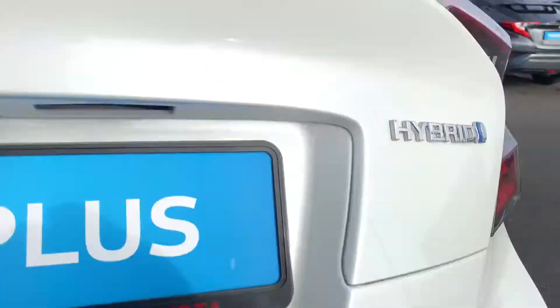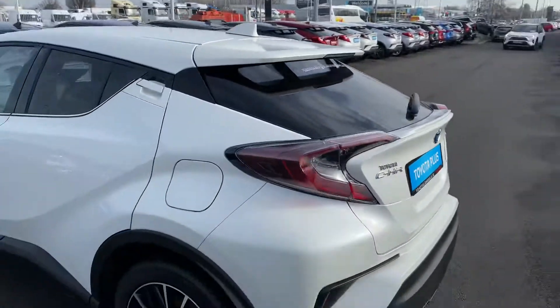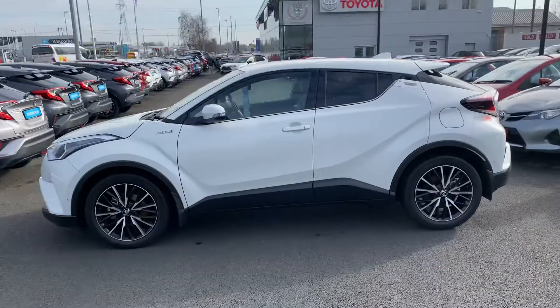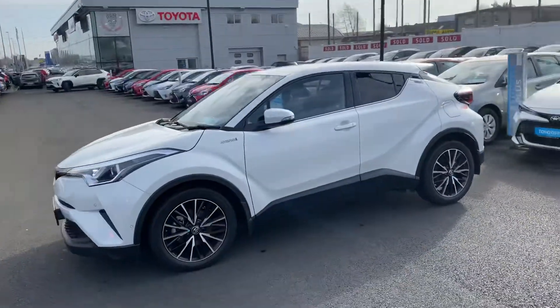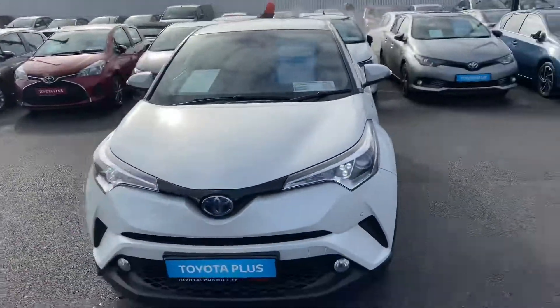Generous boot space. The rear seats do fold down in a 60/40 split for added storage. This 2019 CH-R has super low mileage, a low tax bracket of 180 euro per year, and is now available to view at Teo Longwell.